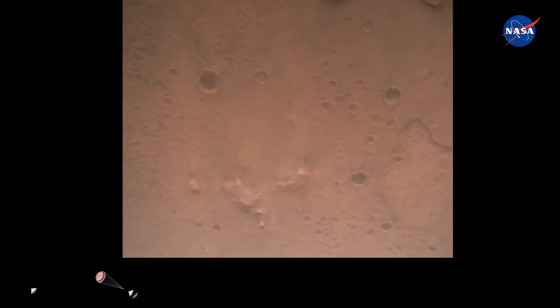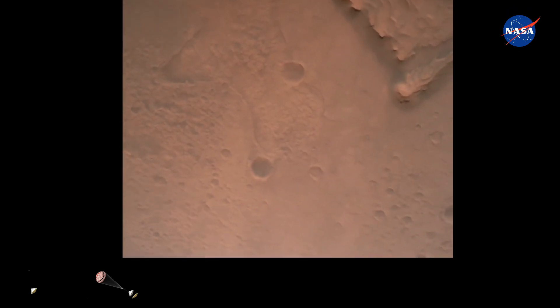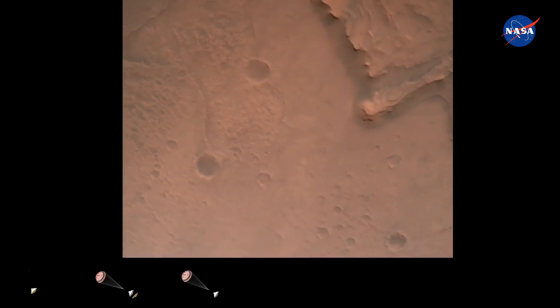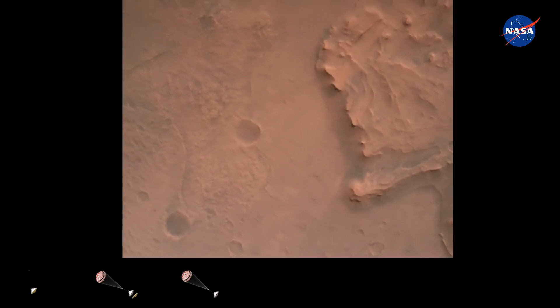Nav filter converge. Velocity solution 3.3 meters per second. Altitude 7.4 kilometers. Now has radar lock on the ground. Current velocity is about 100 meters per second, 6.6 kilometers above the surface of Mars.